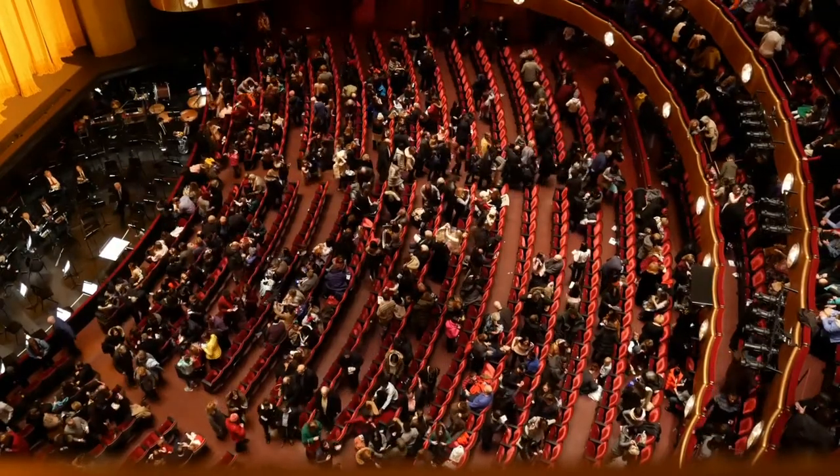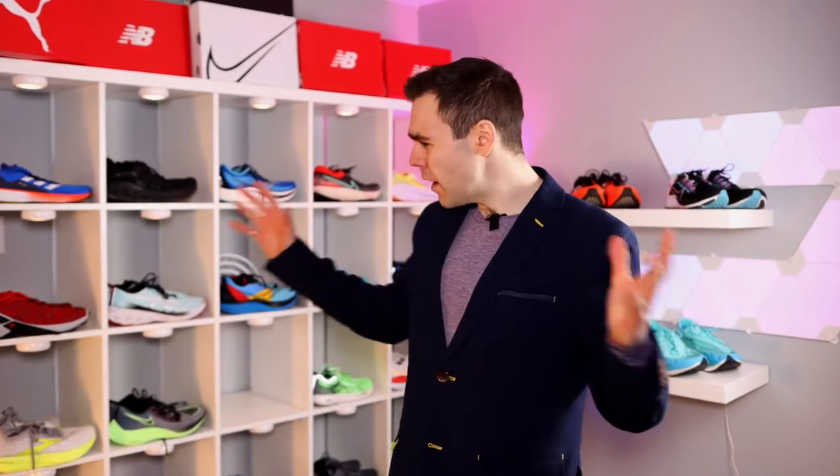Before we get into the award show, no flash photography. Please don't record me with your cell phones and make sure that cell phone's on silent. We don't want any interruptions through the award show. So with that out of the way, let's get into the categories. I think the best place to do this award ceremony is right in the shoe sanctuary. So let's start off with the first category: best daily trainer.